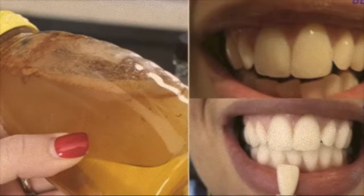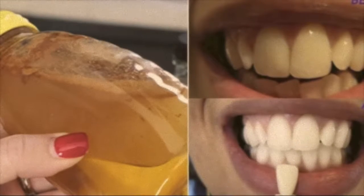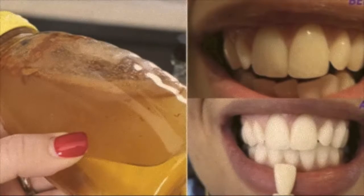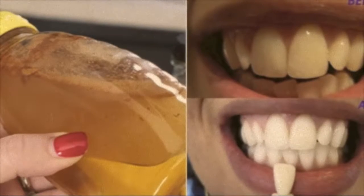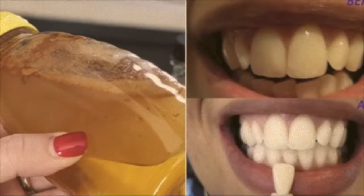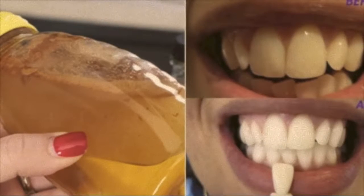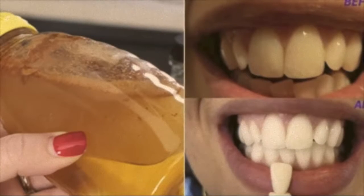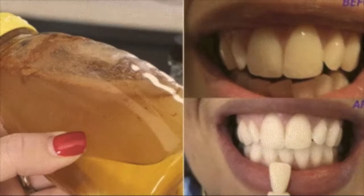The most important thing people want to change about their smile is the whiteness of their teeth, and almost 100% of those surveyed believe a great smile is one of their most important social assets. So it's no surprise that there are so many whitening products on the market today.